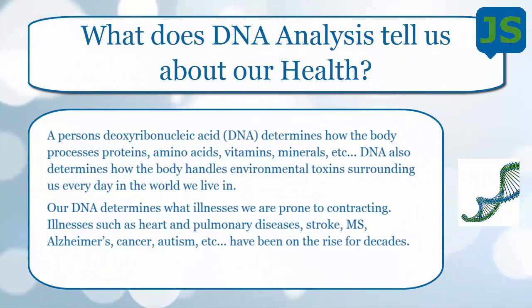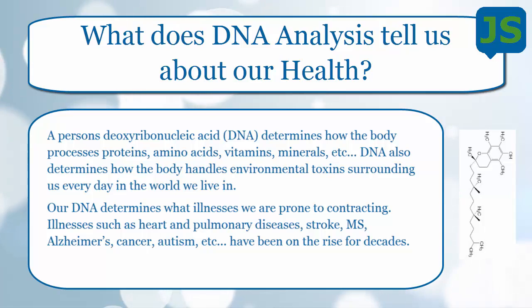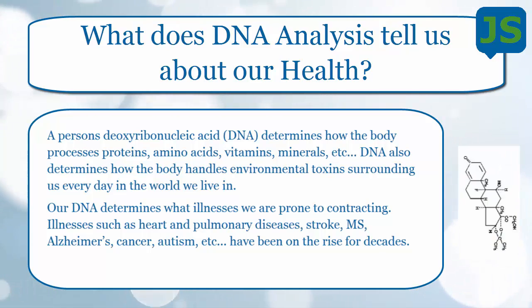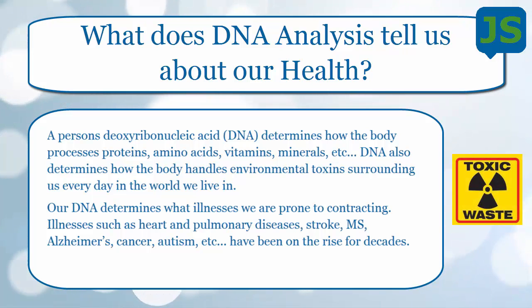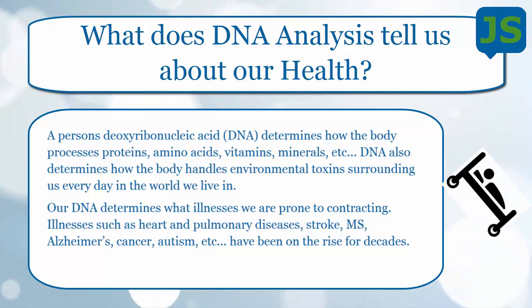Basically, these genes are the blueprints to our health. A person's DNA — deoxyribonucleic acid — determines how the body processes proteins, amino acids, vitamins, minerals, and so on. It also determines how the body handles environmental toxins around us. In this day and age of environmental toxins, our bodies have to be able to get rid of that, and our DNA determines how we can do that.